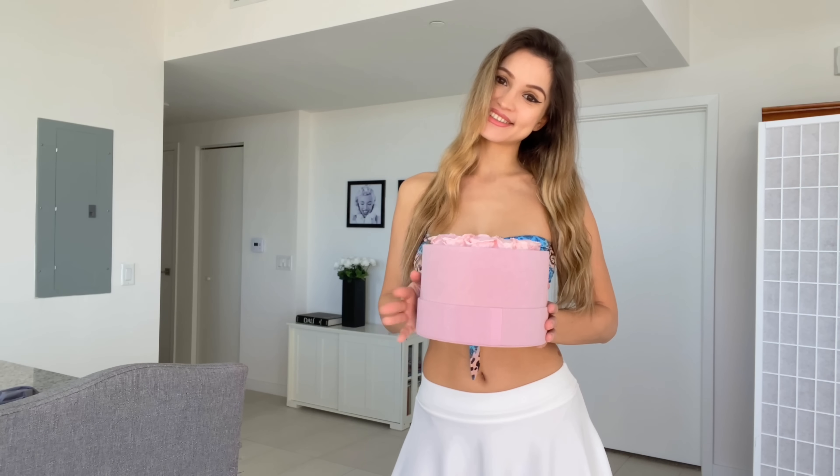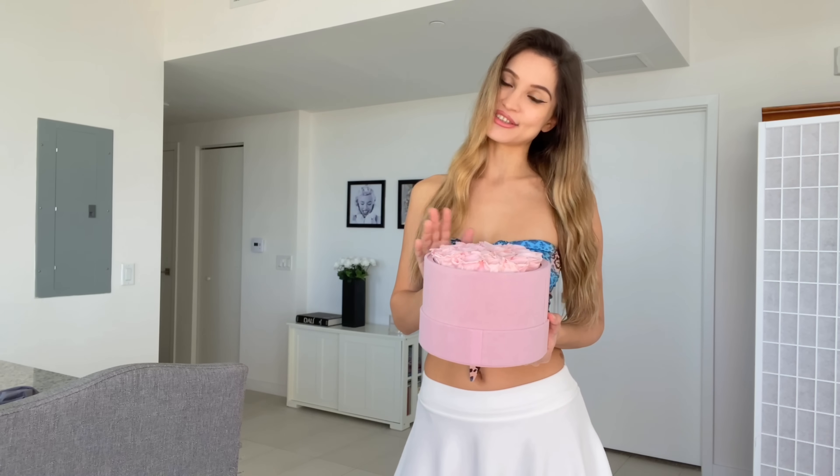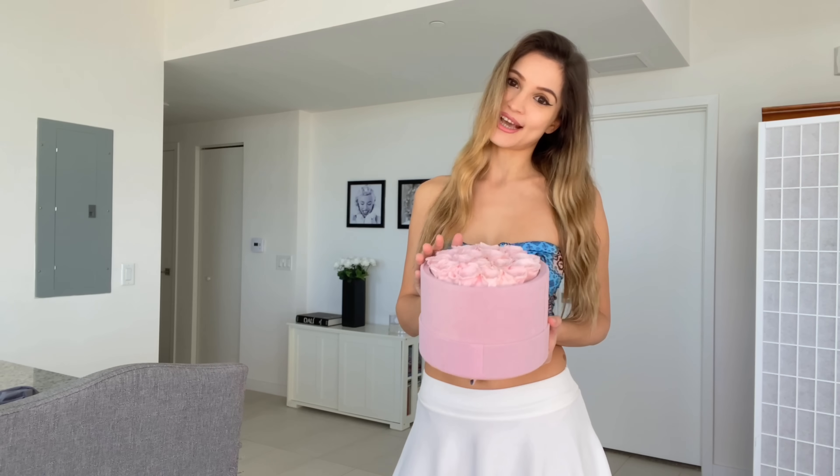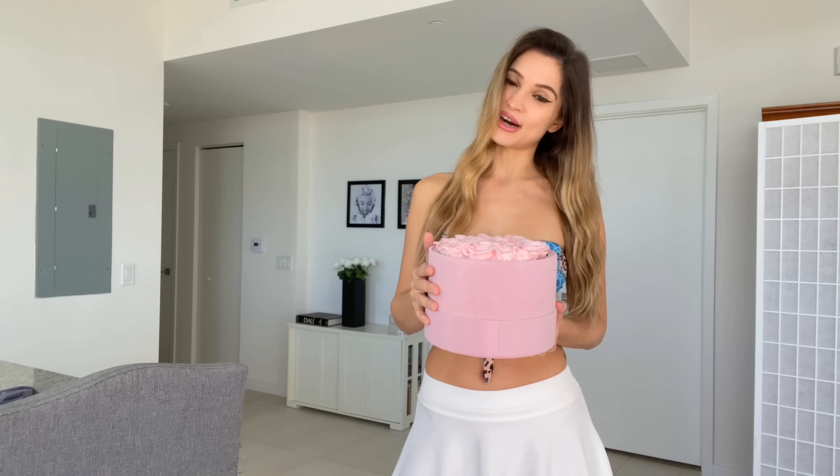This was sent to me by the company Rose Forever. As you can see, this is a gorgeous bouquet of roses in a box. Rose Forever is a New York-based company that was founded in 2019 and they specialize in making these gorgeous rose bouquets. All of their roses are natural and they are preserved in natural oils, so they don't use chemicals on their roses.